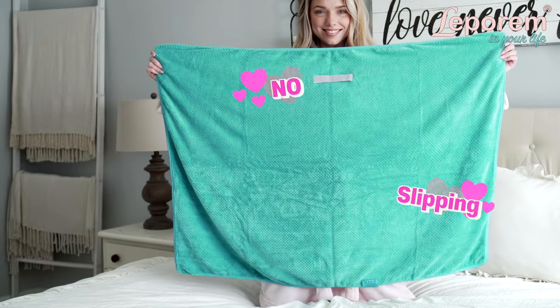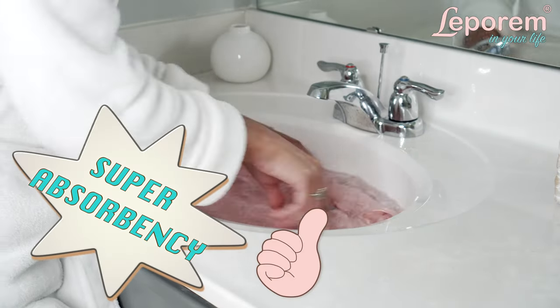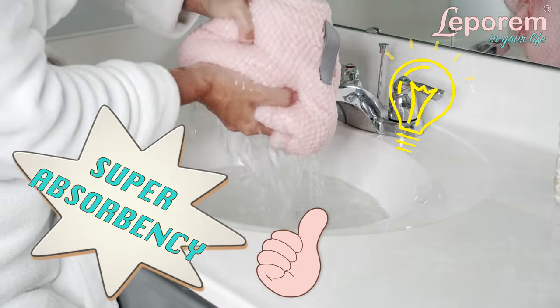Leparum's ultra plush, ridiculously soft hair towels leave your hair only slightly damp, allowing you to skip damaging rubbing and too much blow drying.